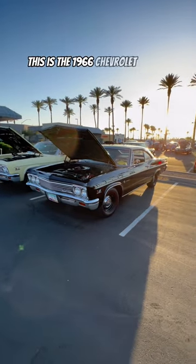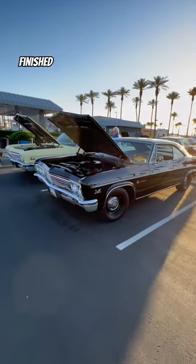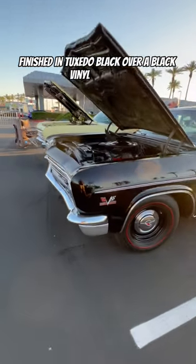This is a 1966 Chevrolet Impala Sport Coupe, finished in tuxedo black over a black vinyl interior.